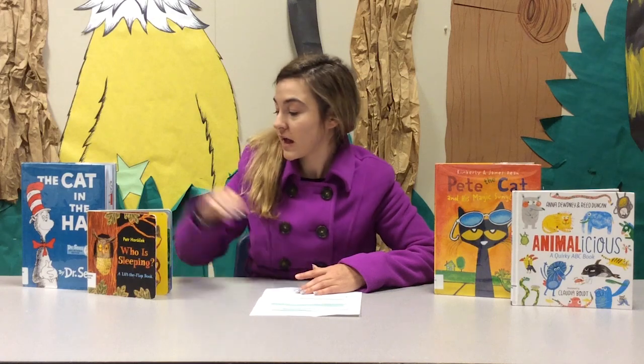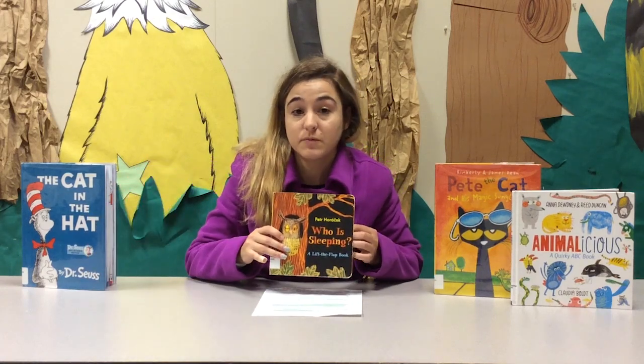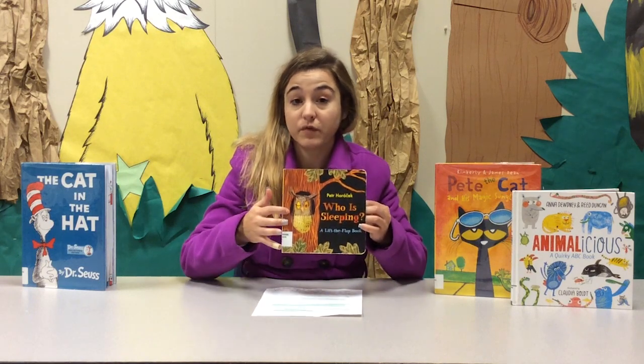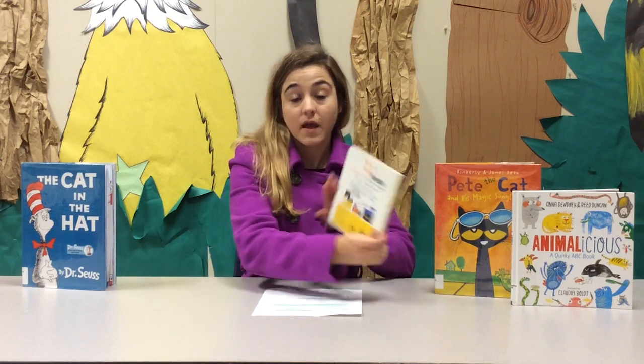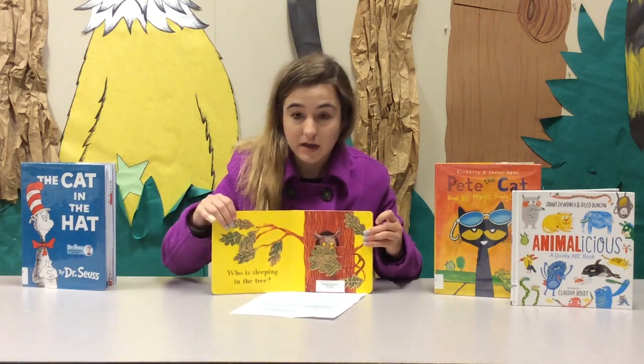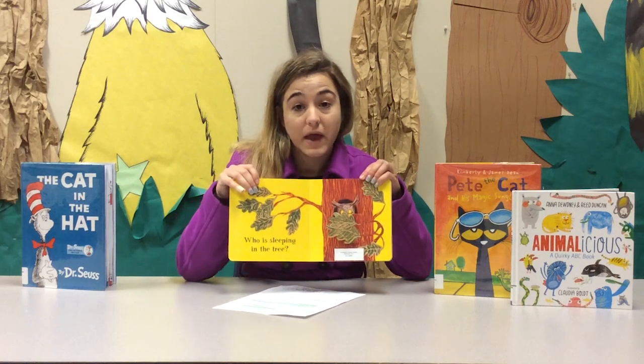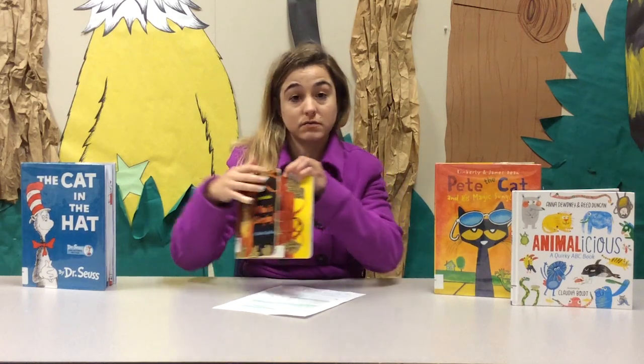Reading lets children see print on a page and how books are written. When you're reading with your child, discuss how the book is supposed to be read — from cover to cover. When you open up the book, discuss that it's read from left to right, and that the words on the page are meant to be read from left to right.